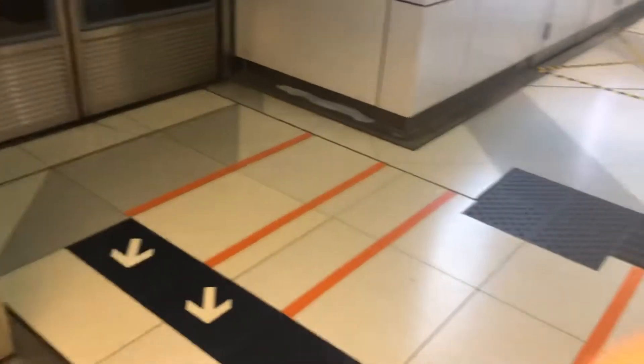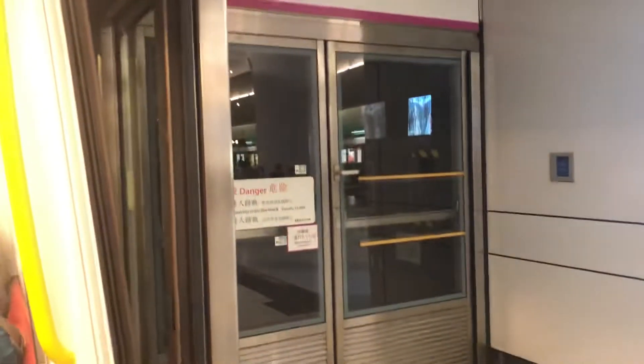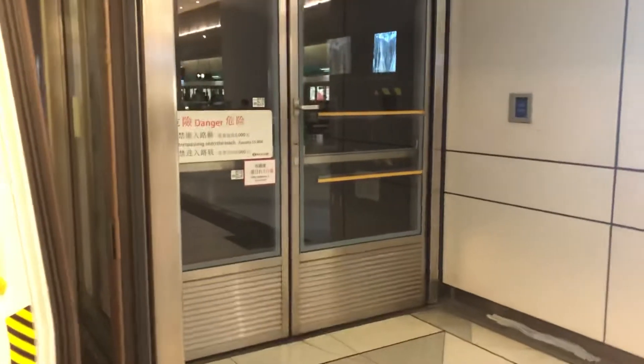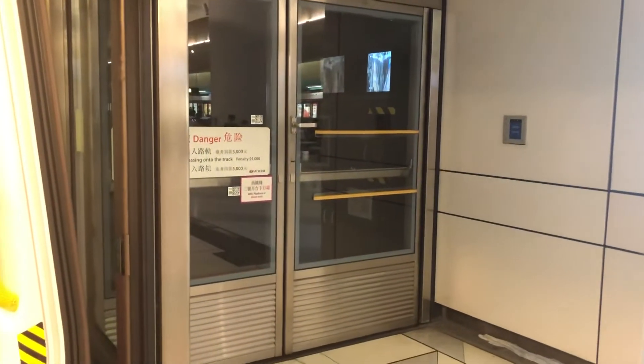Yuen Long — we'll take the next station. Please stand back from the platform doors.